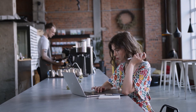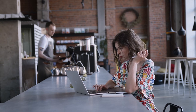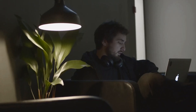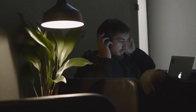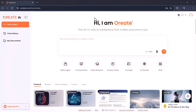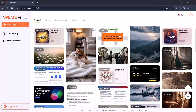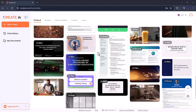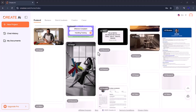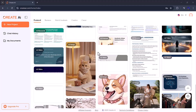Hey everyone, welcome back to my channel. Have you ever wished for one single AI platform that could handle everything for you? From creating slides and research papers, to generating podcasts, essays, and even professional images? Well, your wait is over. In today's video, we're exploring Ori8 AI, an all-in-one intelligent workspace designed to turn your ideas into ready-to-use content within seconds. Whether you're a student, teacher, content creator, or business professional, this tool has something for everyone. So, let's get started.